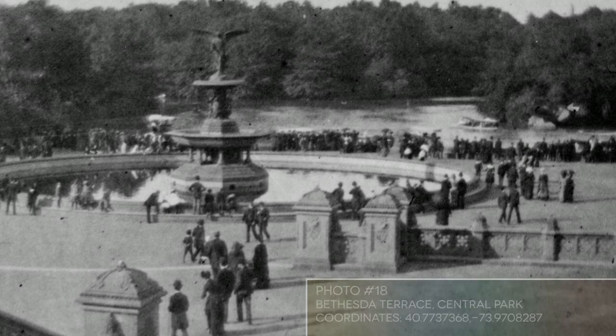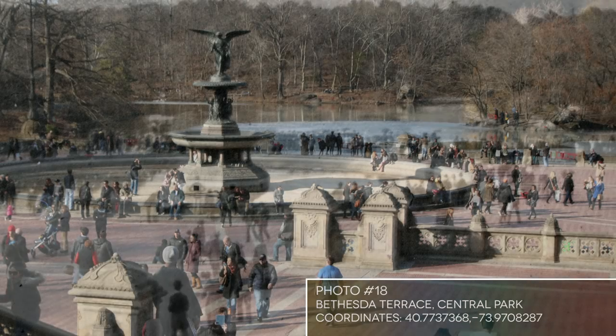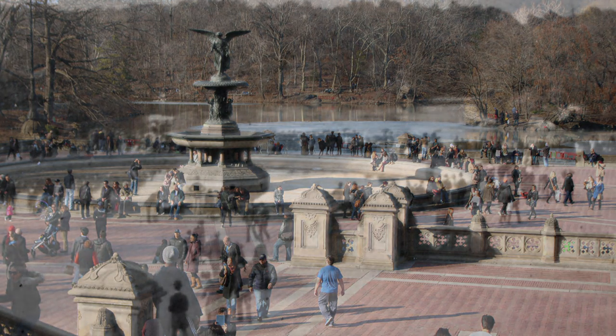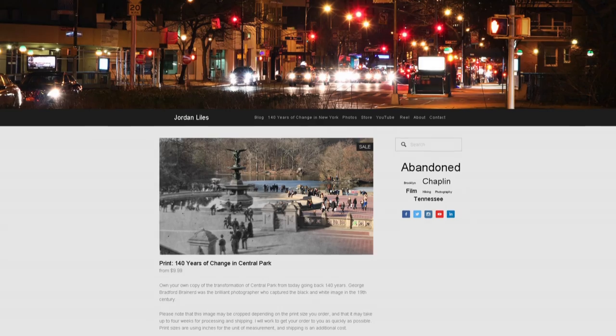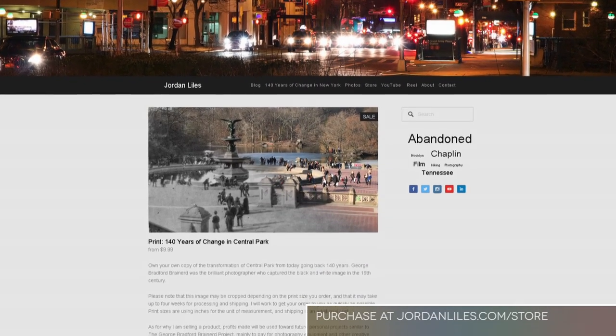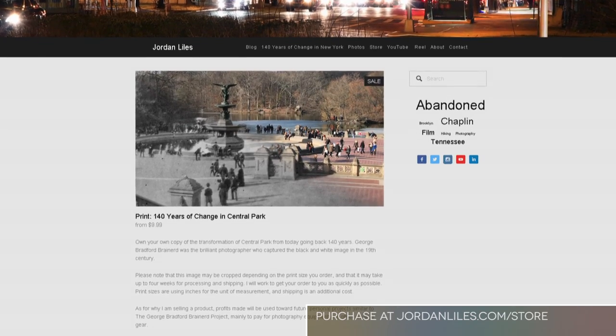Photo number 18 is one I've used as the main comparison for this project — it's a beautiful composition in Central Park by George Brainerd, showing the iconic Bethesda Fountain. In striving for perfection in this project, I did shoot my photo at the same time of day that Brainerd shot his, showing long shadows in sunset. You can help fund my future photography projects by visiting jordanliles.com and purchasing a print of the Central Park transformation.